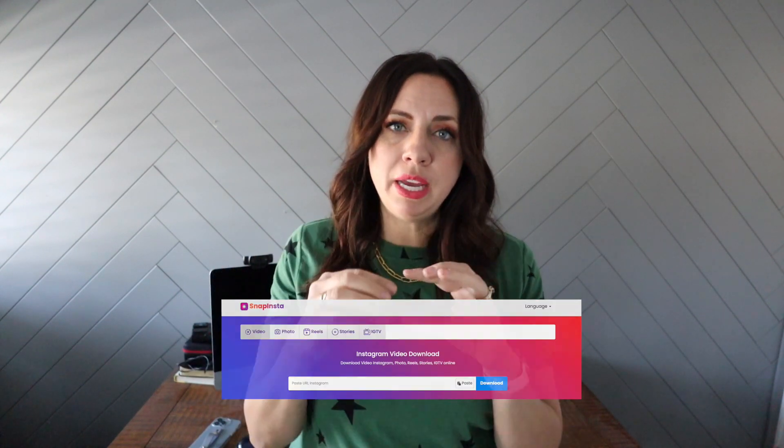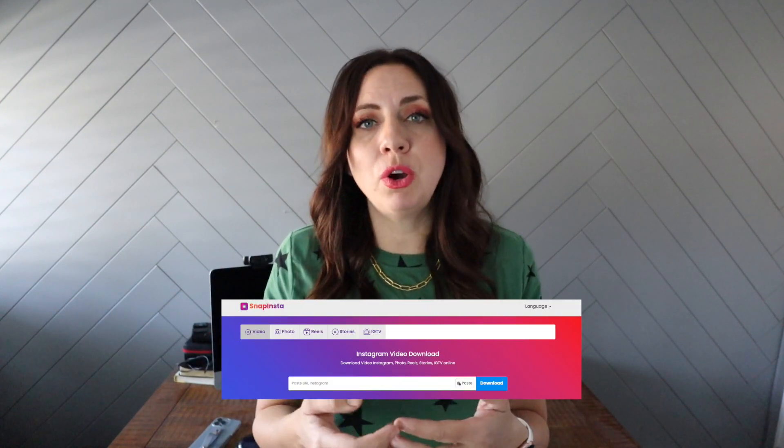If you want to test uploading natively, download your Instagram Reel and I do recommend removing the watermark — it's very easy to do. When you're watching your Reel, click on the three buttons, click copy link, and go to snapinsta.app. From there, paste the link and download it to your phone. Then you can upload it to Facebook — it looks like a fresh new video with no watermarks.